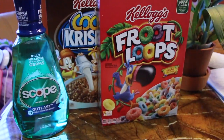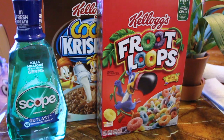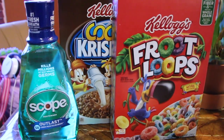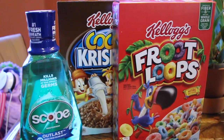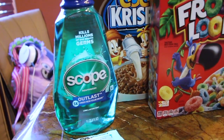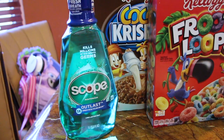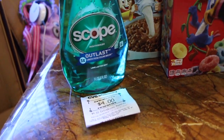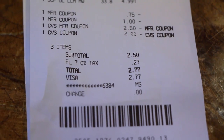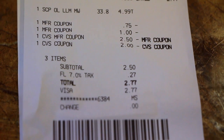Next, I went to another store just to see if they had different types of cereals, but they really didn't — their cereal selection was worse than the first store. I went ahead and got the cereal again at $1.88 for both, and I had a $1 off two Kellogg's cereal printable coupon. The Scope is $4.99 and I had a $0.75 off one coupon. When you buy one of the Scopes, you get back a $4 extra care buck. I paid $2.77 out of pocket and used the $4.50 from the previous transaction in extra care bucks.